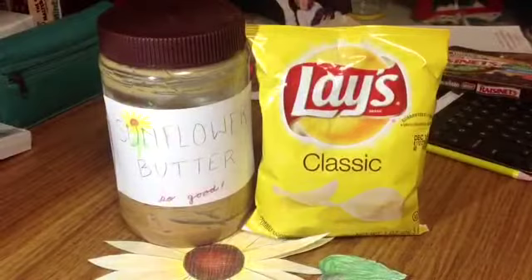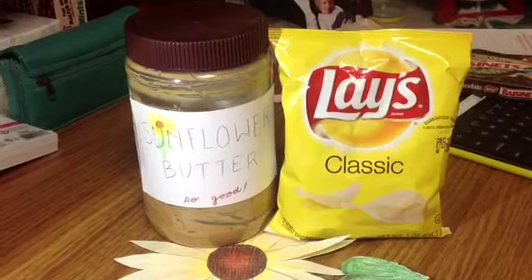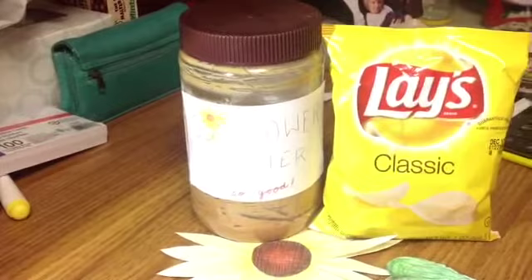Sunflower seeds are often sold whole to be eaten as a snack or to be processed into sunflower seed oil. This oil is frequently used in cooking and is one of the main ingredients in Lay's classic potato chips. The seeds can also be processed into sunflower butter, which is a great alternative to peanut butter for those who may be allergic.